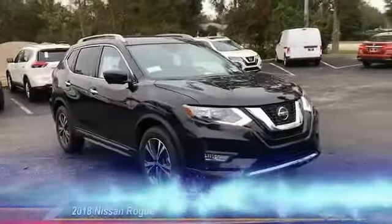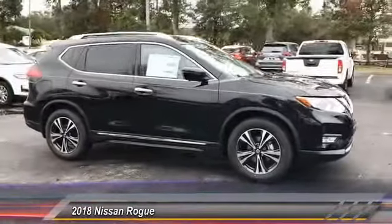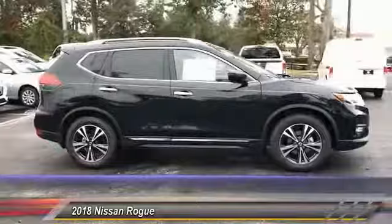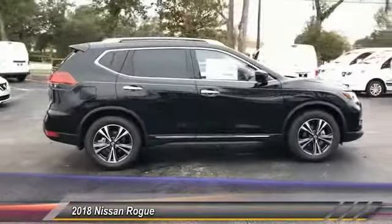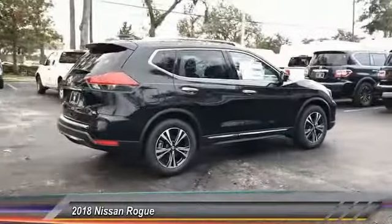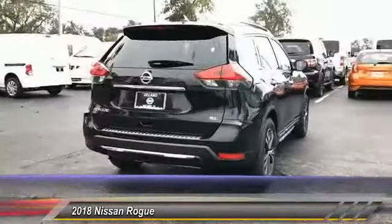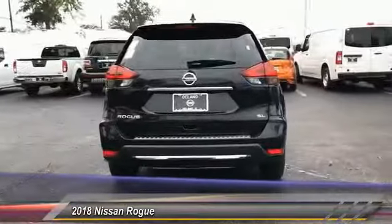The 2018 Rogue — the stylish Rogue — gets 27 miles per gallon and still boasts nearly 58 cubic feet of cargo space. With a 5-star side impact safety rating and confident handling, the Rogue is more than you expect and everything you deserve, and is priced below $30,000.